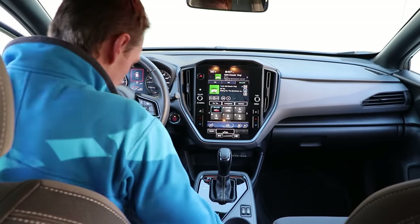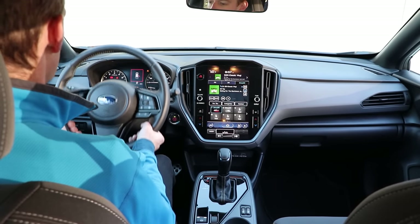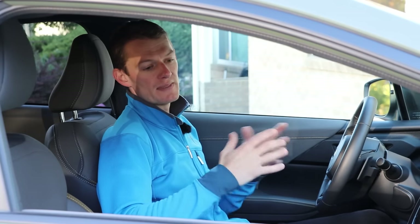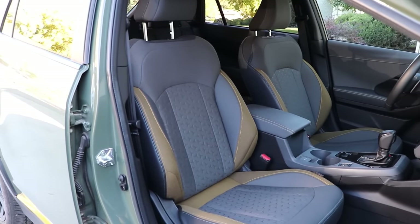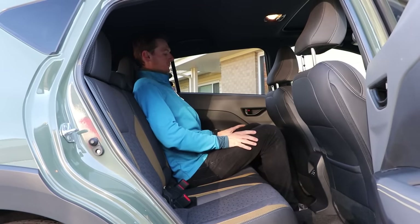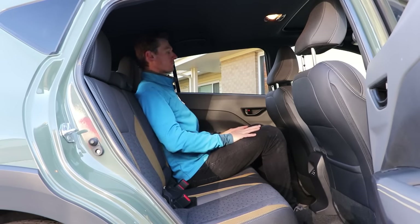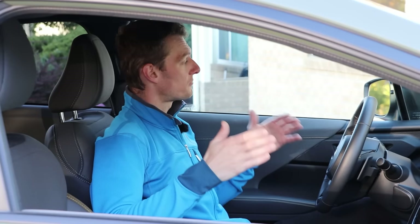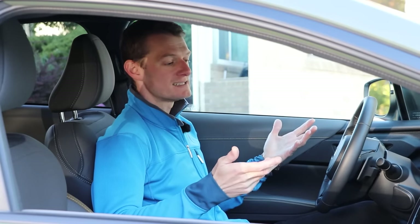Inside the Subaru Crosstrek, things are refreshingly familiar. They're not trying to be all crazy and quirky — this is a function over form cabin. I'm 6'1" and there's excellent headroom in the front, and enough space in the back, which is quite rare for this segment. I could sit behind myself with plenty of legroom and headroom, which you can't say about a lot of vehicles in this segment. Outside of space, the visibility is excellent — front, side, rear, you can see out of this vehicle. So many cars have slanted, super aggressive rooflines and you can't see out of them. That's not a sexy marketing thing, but when you live with a car day in, day out, it's extremely important.